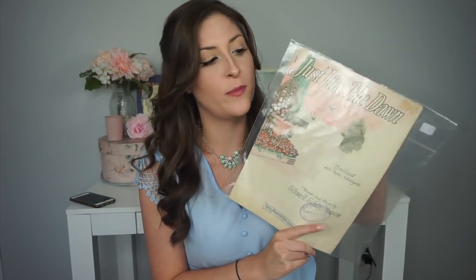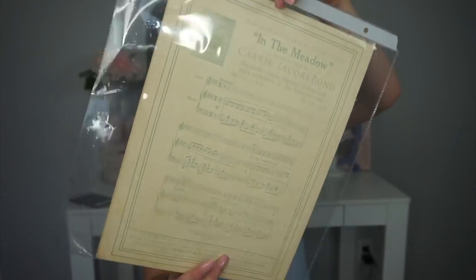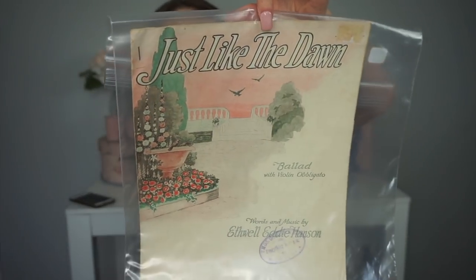The last two items I have to share with you are these. I think they're playbills or music sheets — if you know the actual name for these, let me know please. I've decided that these are going to be something I collect from now on. I don't want to take them out of the bag yet because I'm scared I'll damage them, but they're just little song books. They don't say a year on them — I tried to look them up but couldn't find anything. They were a dollar a piece. This one's super pretty; it's kind of like 60s to me.